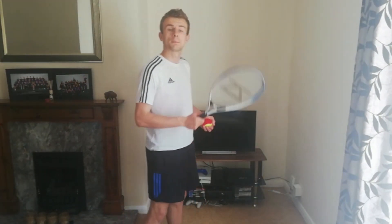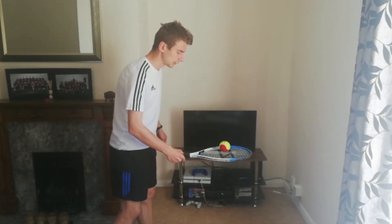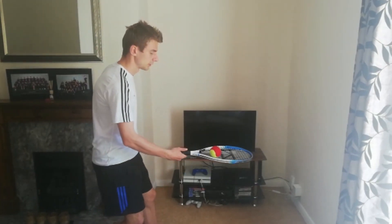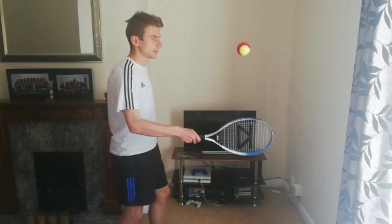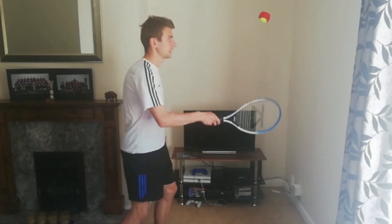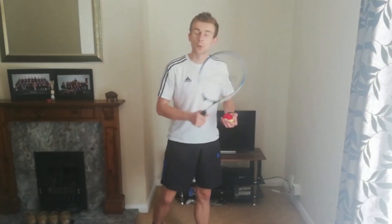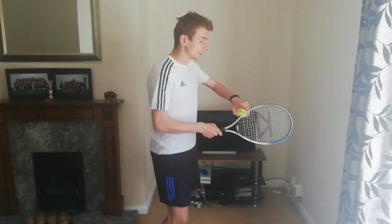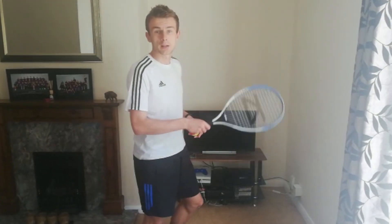The final challenge for those above the age of eleven is a little bit more complex. This time you've got to hit it up, flick it up with the side of your racket, and catch it — so flick, side, catch. It's a little bit quicker than the other ones but really difficult, because you need to make sure that the rim of your racket stays nice and flat up towards the sky rather than at an angle. I'm going to give it a go for 30 seconds.